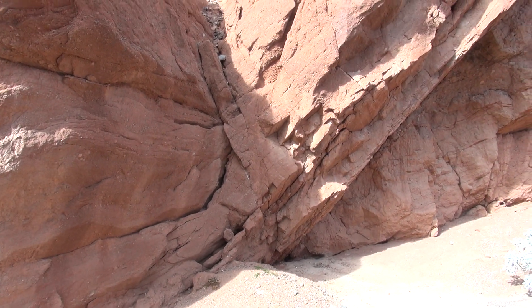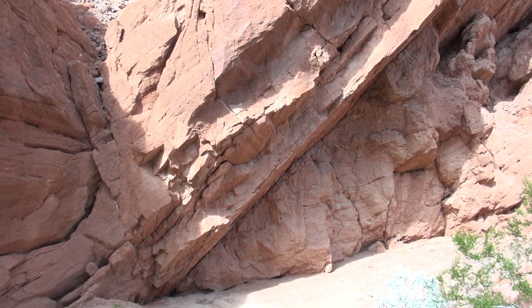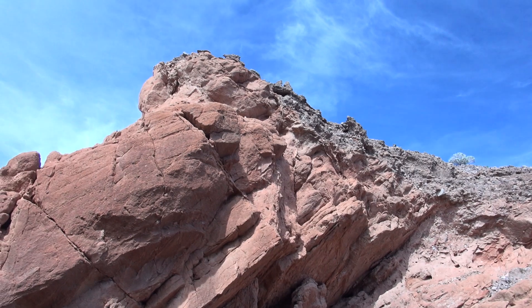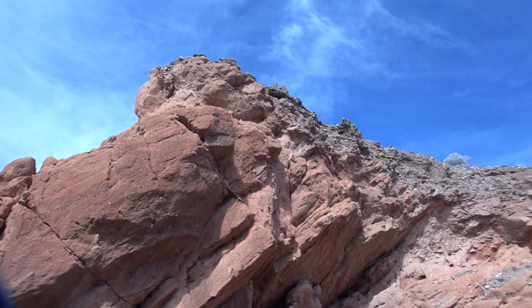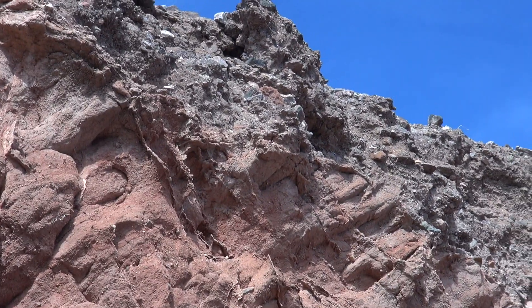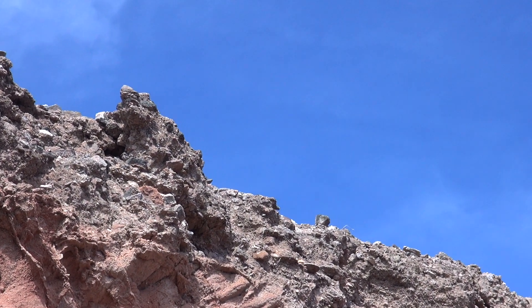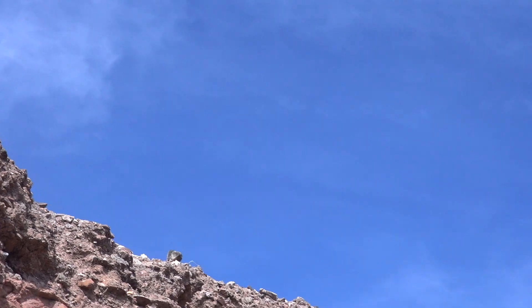I might want to come back here with my dry washer. I could hide right behind this ledge — nobody would ever see me. Look at the way this dirt just lays on that red stuff. It's solid too. It's all flat, scraped off flat. Isn't that crazy?